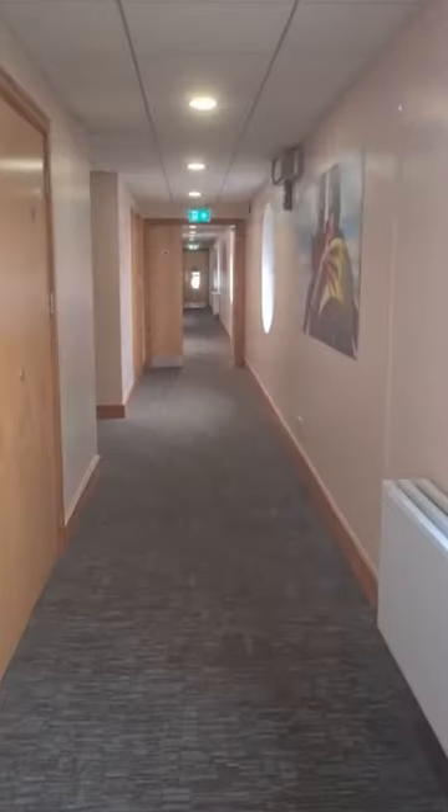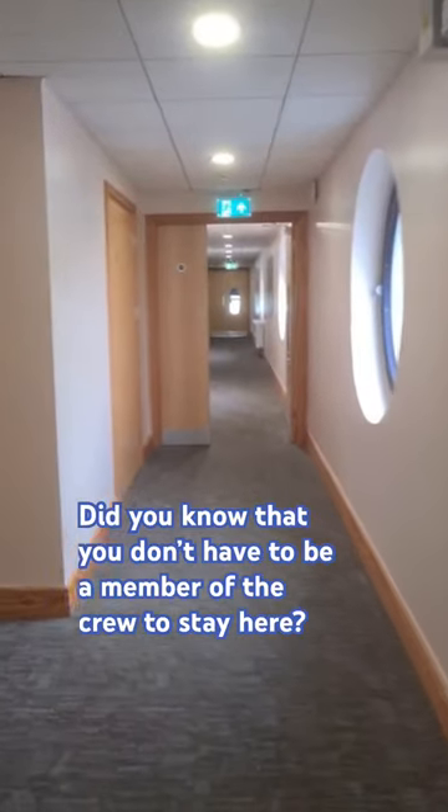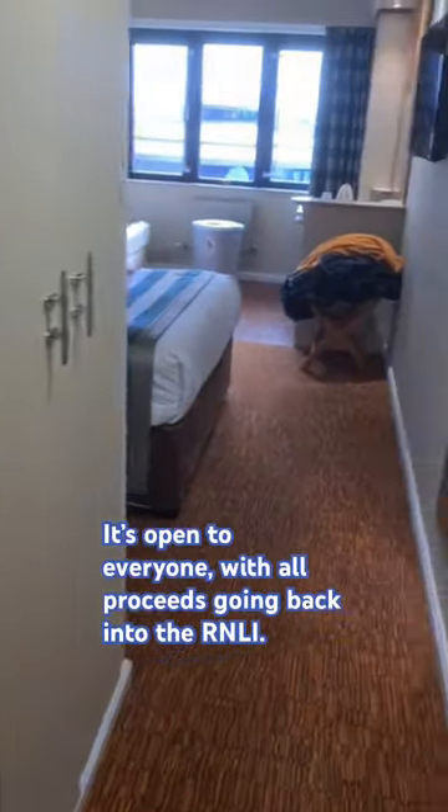Come inside and join me at the RNLI College where I'll be staying for the next 3 days. Did you know that you don't have to be a member of the crew to stay here — it's open to everyone, with all proceeds going back into the RNLI.